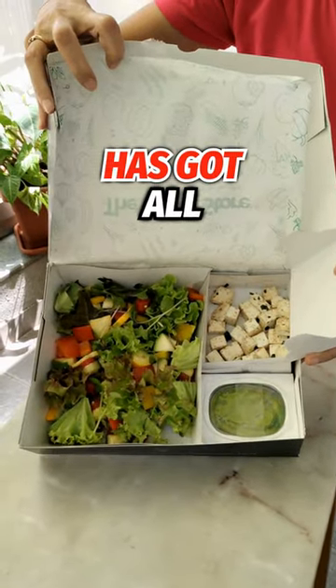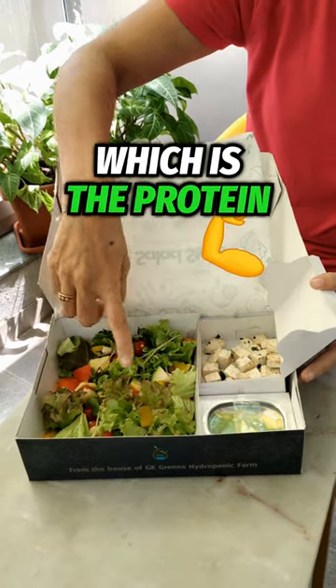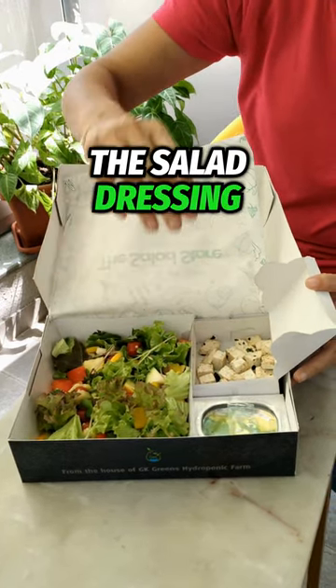The first compartment, the larger one, has got all the salad mix from their farm. There is the tofu which is the protein portion, and then there is the salad dressing — a good one.